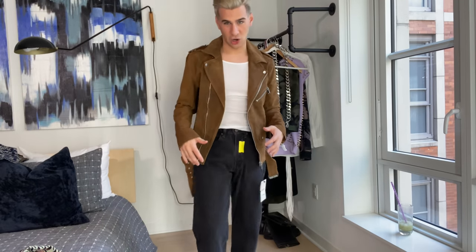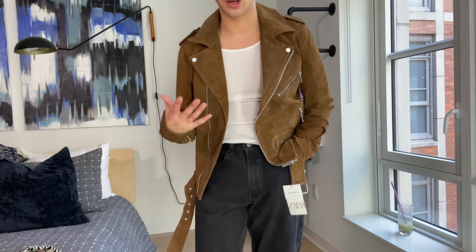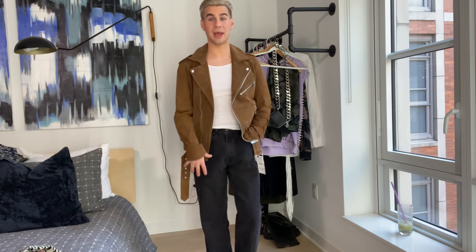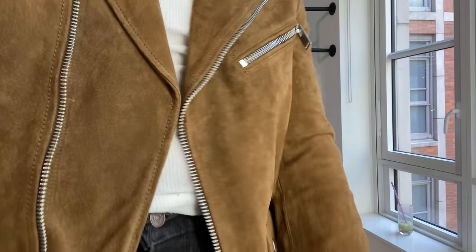This is the Zara suede jacket — it is really cute. I imagine with a necklace it's one of those looks where you just want to throw something on that makes you look adorable without really trying. I actually really like this, especially with the wide leg pants — it makes it a little more trendy. Imagine wearing skinny jeans with this, I'd look so ugly. It feels so good and so soft — this is a keeper.